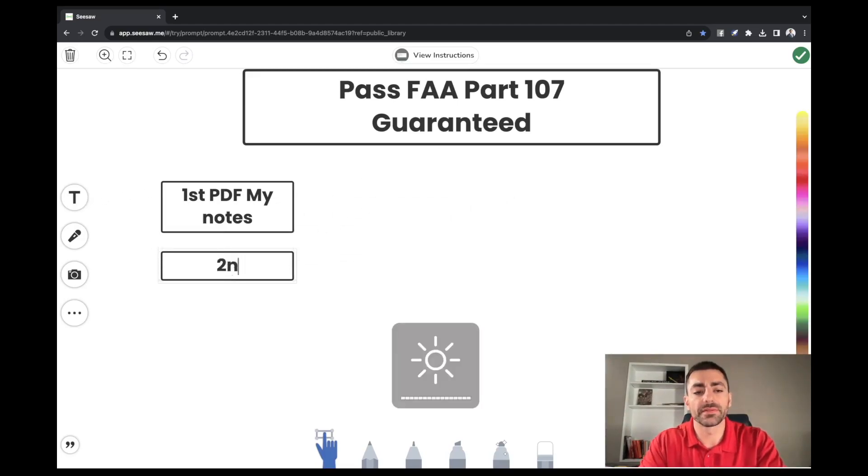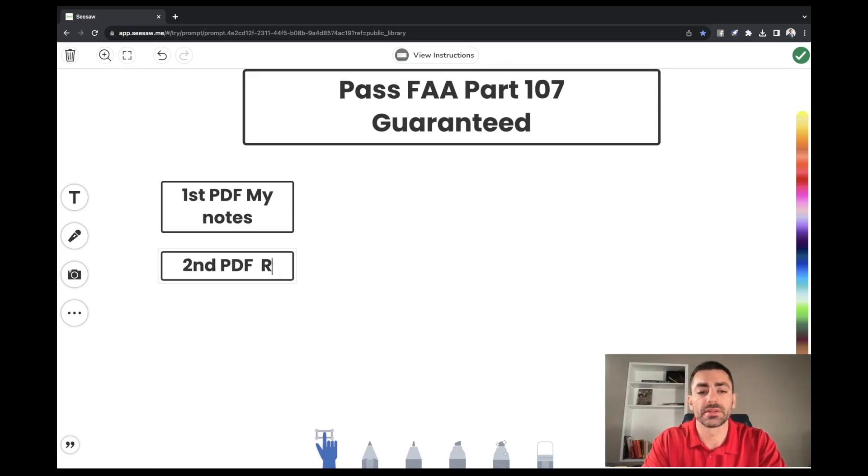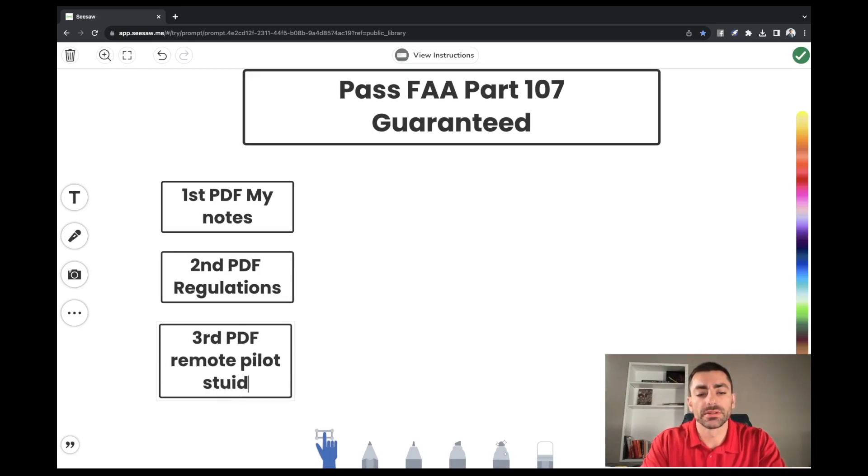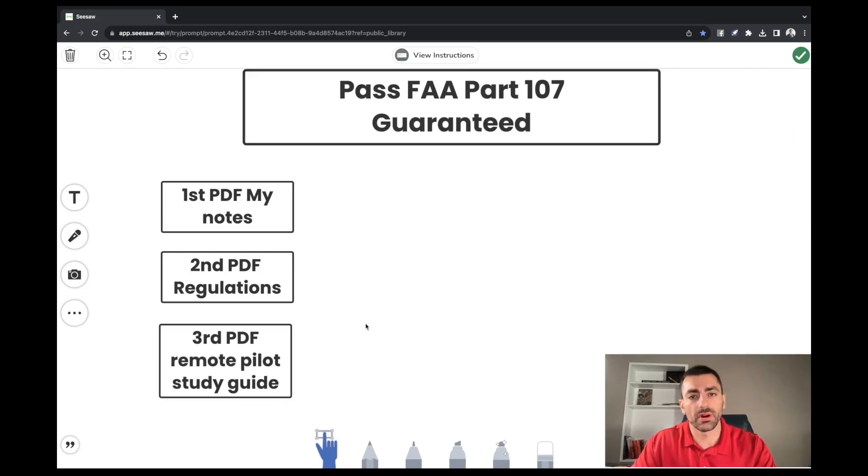The second PDF — which you can find on the FAA website — is the regulations. You have to know the drone regulations for the test and they're not hard. The third PDF is the Remote Pilot Study Guide, also provided by the FAA. Remember, all this stuff is free. I'm not going to sell you a course at the end of this video — this is the best way to do it.